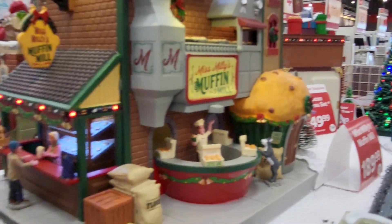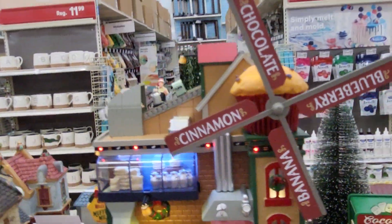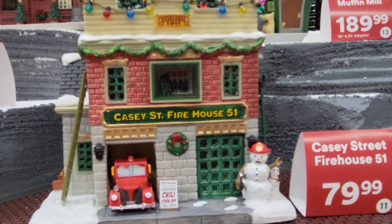Oh look, there's stuff on the side of it over there. It's pretty amazing — this side is a door. It's got a windmill going with muffins. This one's Casey Street Firehouse 51.